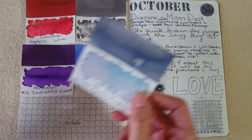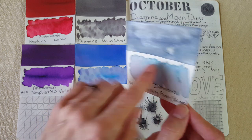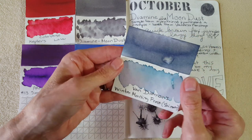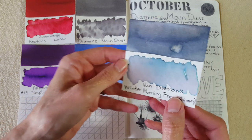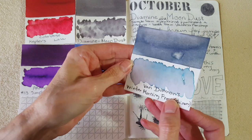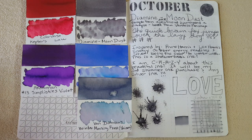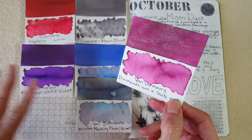Next is a lovely ink — Van Demon's Winter Morning Frost Shimmer. I did spill a little water on it, so try to ignore that dot — that wasn't supposed to be there, but I didn't redo it because materials aren't scarce but I don't go to the store very often. This is a really beautiful ink; it kind of falls into a blue category even though you could also call it gray. It's just very complex and I really love it.